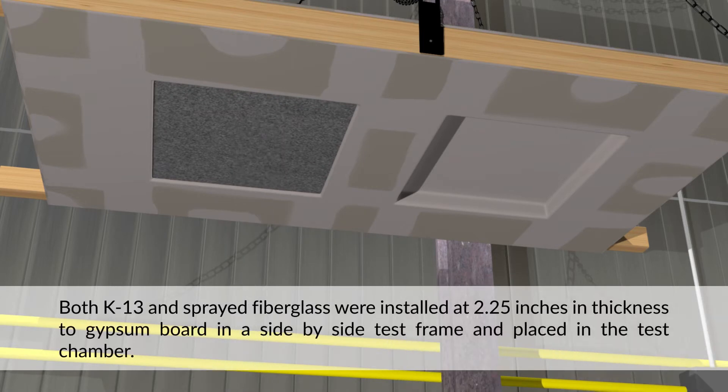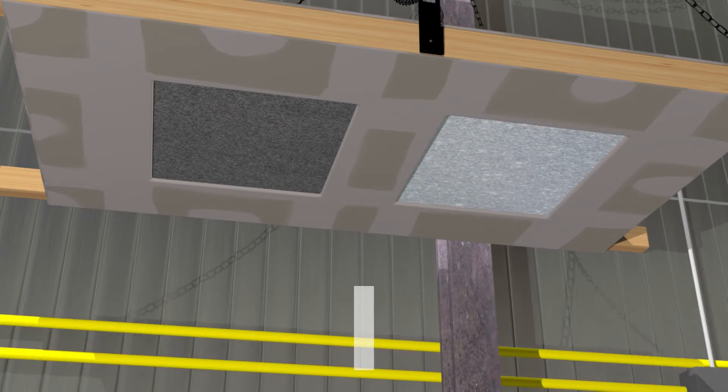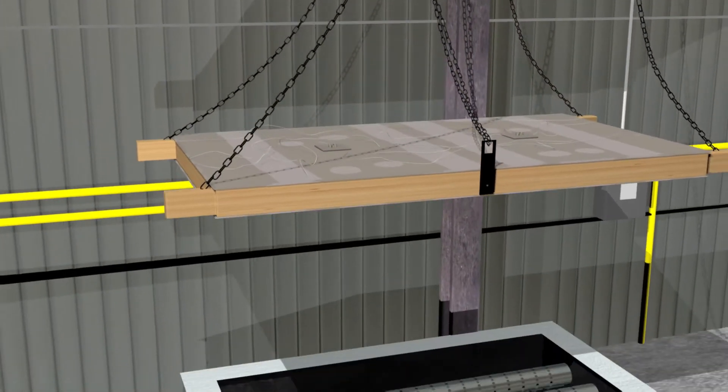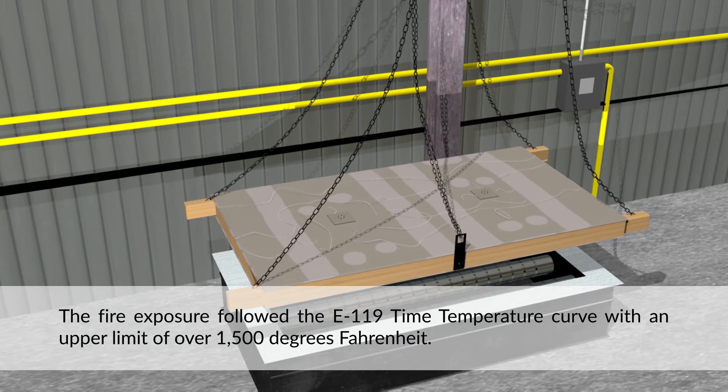Both K-13 and sprayed fiberglass were installed at 2.25 inches in thickness to gypsum board in a side-by-side test frame and placed in the test chamber. The fire exposure followed the E-119 time-temperature curve with an upper limit of over 1,500 degrees Fahrenheit.